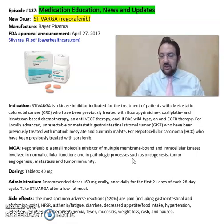It comes in 40 milligram tablets. The recommended dose is 160 milligrams once daily for the first 21 days of each 28-day cycle. Take Stivarga after a low-fat meal.